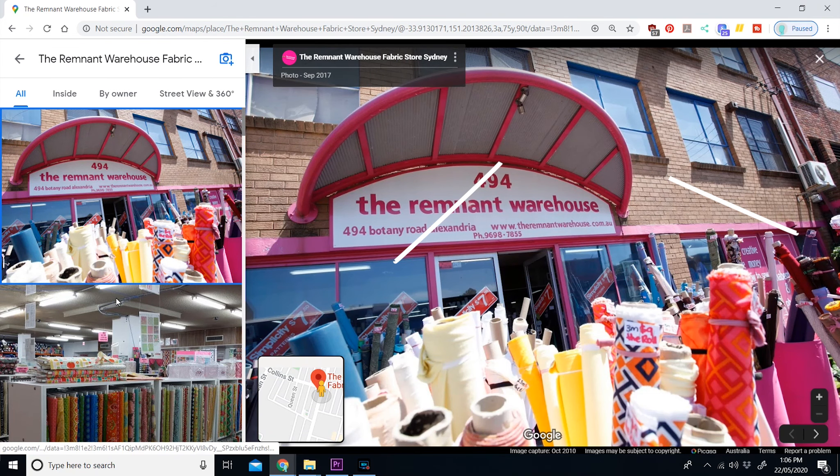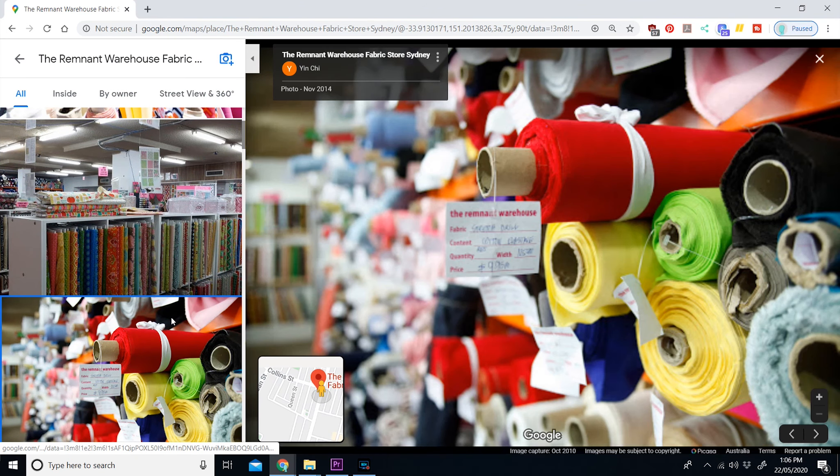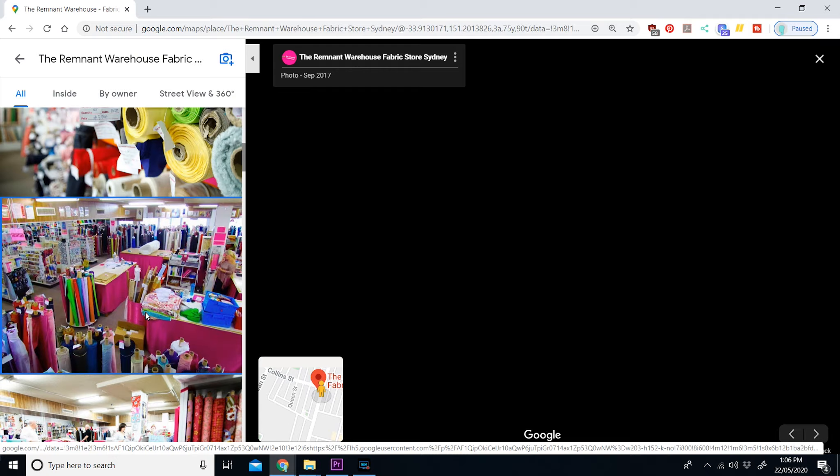If you go inside the Remnant Warehouse, they have two sections. One side has the dance or swimwear stretchy fabrics, and then there's the other shop which has their main woven and other types of fabrics. Also, outside the front of the store they do have clearance rolls a lot of the time and they're usually very cheap, so look out for those. I also believe if you're a student you get like a 10% discount — but don't quote me on that.